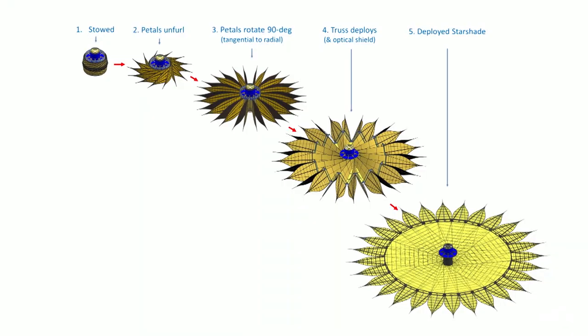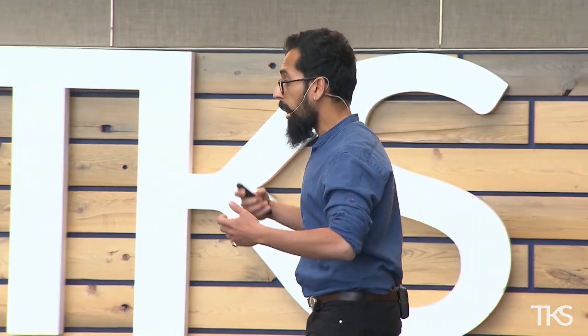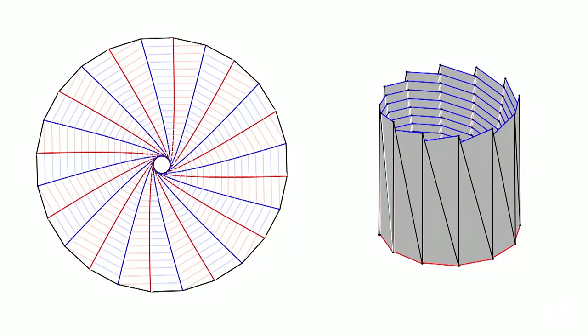Here's that unfolding sequence in a bit more detail. The part that I'm working on is the inner part of the Starshade — that yellow disk in the middle. That is a solid disk made of a blanket material that has to be perfectly opaque, without any rips, without any tears, without any gaps in it that would allow the starlight to leak through. So we can't have any rips or tears in it.